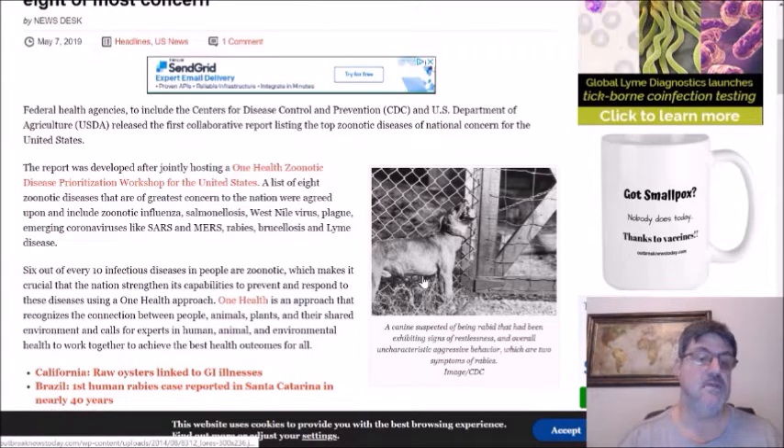Those eight diseases are: zoonotic influenza, salmonella, West Nile virus, plague, emerging coronaviruses, rabies, brucella, and Lyme disease, in that order. Let's go ahead and take a look at them in a little bit more detail.